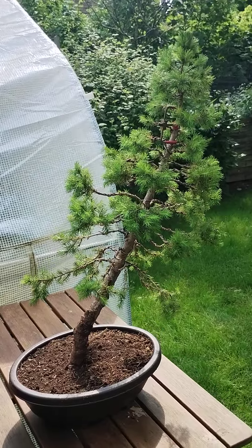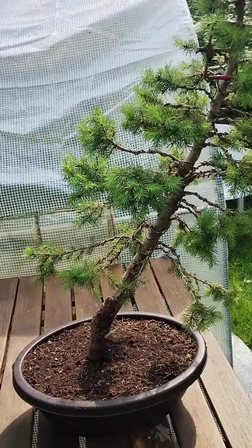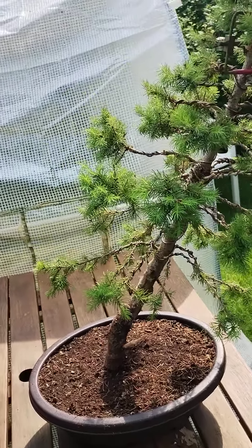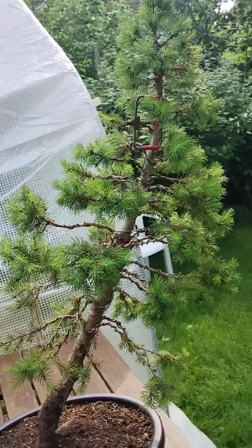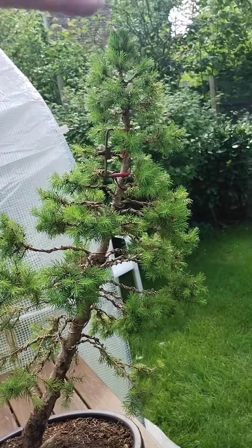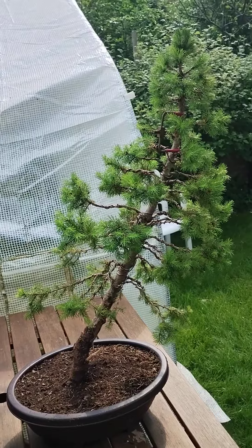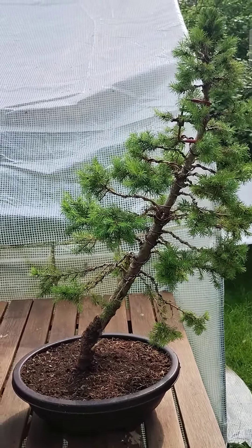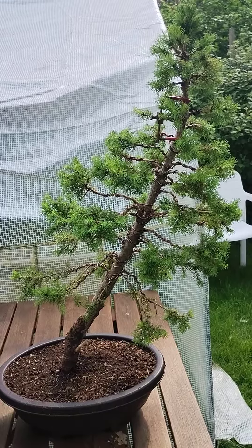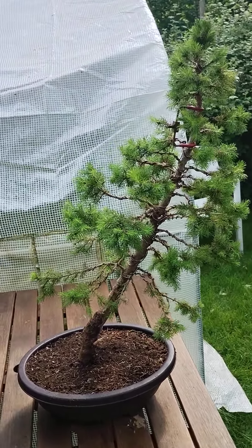I'm really happy with it. It was originally bolt upright, completely straight, and I used this old bending tool that I've had for years to put just a slight arch in it. I really wanted to create the effect of it growing up on a mountain or in a big forest. Really happy with that — every single branch is wide.